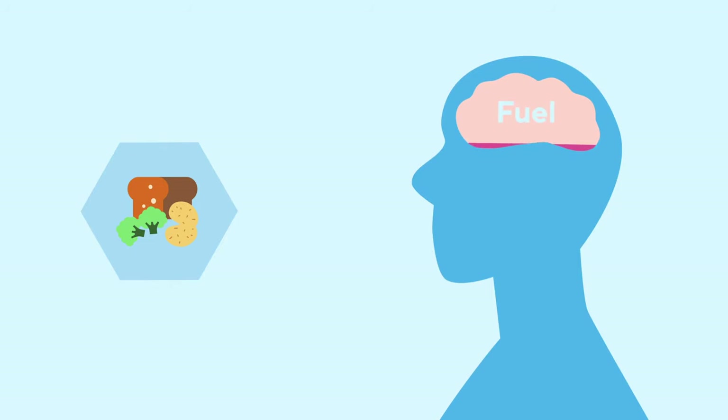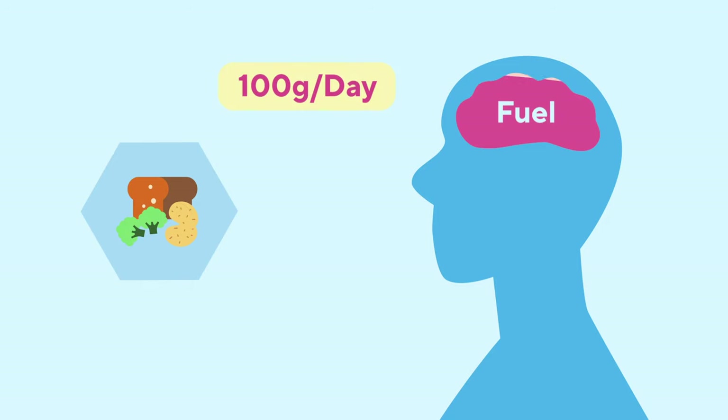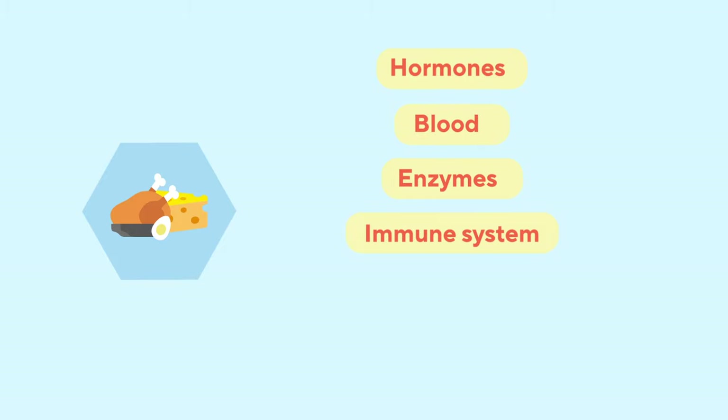Carbs are the body's number one choice of fuel when it's available. Your brain alone needs 100 grams per day in order to function. Protein has a lot of functions in the body and plays an important role for hormones, blood, enzymes, immune system, and, as many people know, vital for our muscles and tissue.